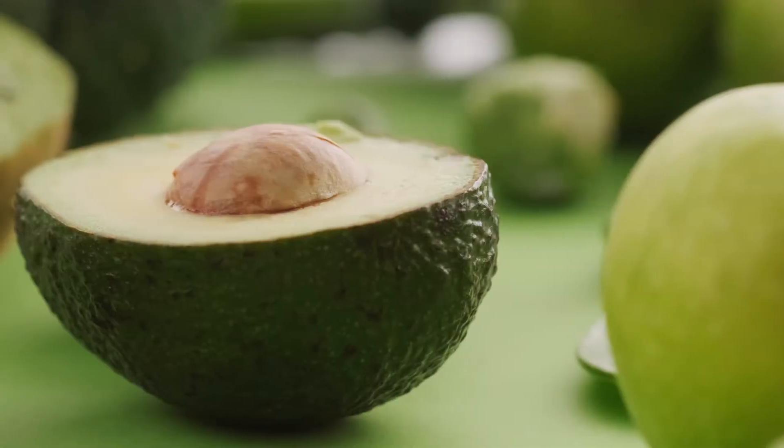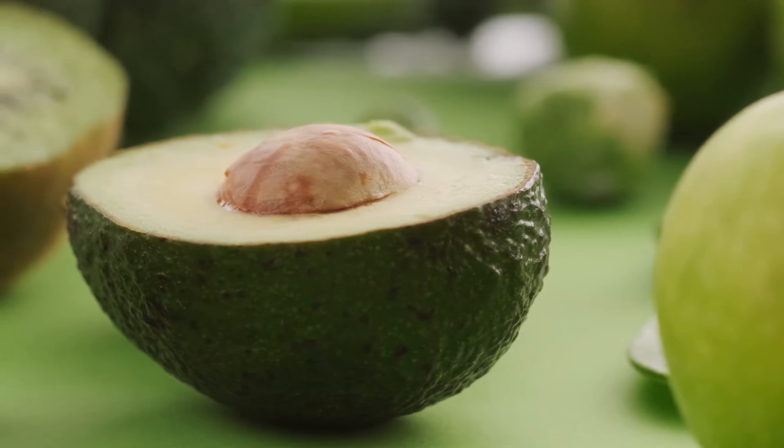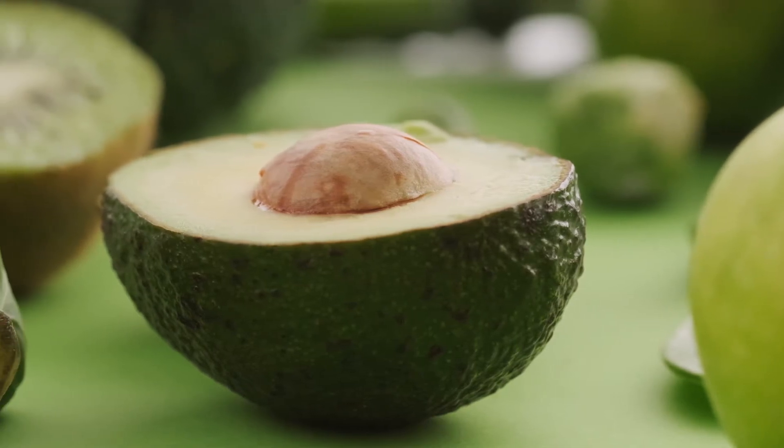26. Almonds. 27. Walnuts. 28. Coconut Oil.